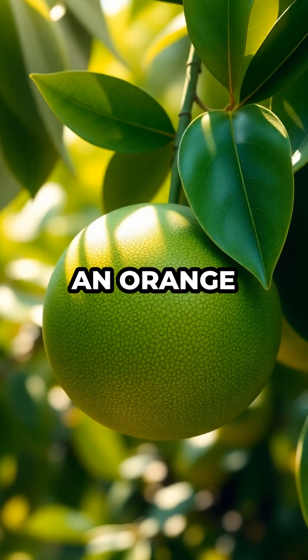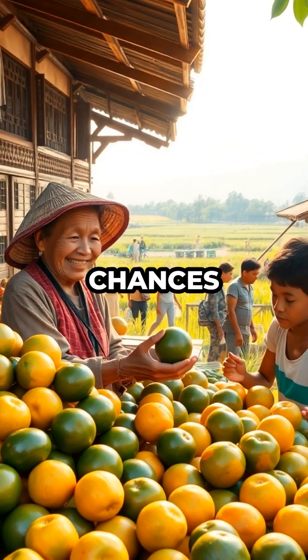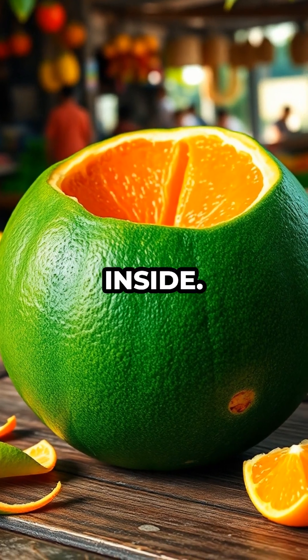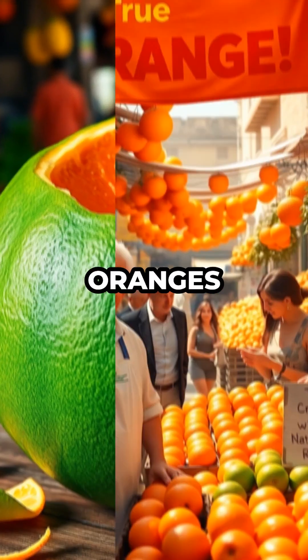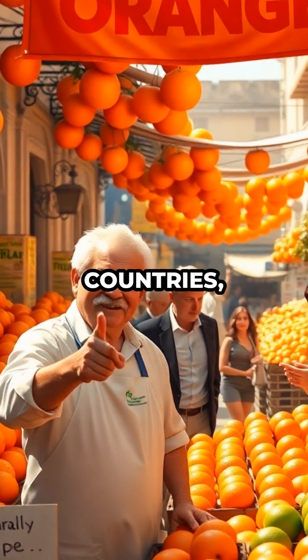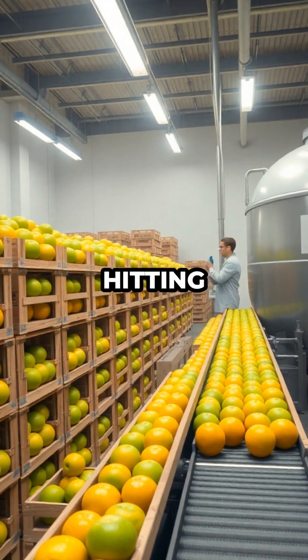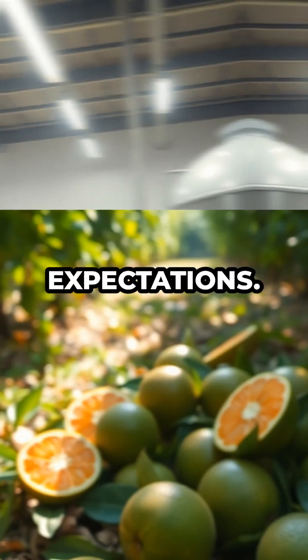That means if you pick an orange in Thailand or Vietnam, chances are it'll be green on the outside, even when perfectly ripe and juicy inside. The idea that oranges must be orange is actually a marketing myth. In some countries, oranges are even artificially degreened with ethylene gas before hitting the shelves, just to fit our expectations.